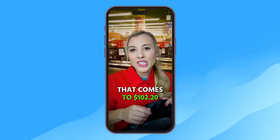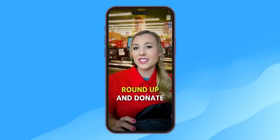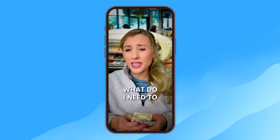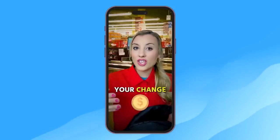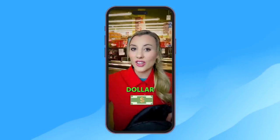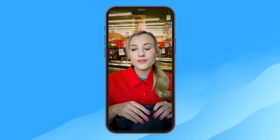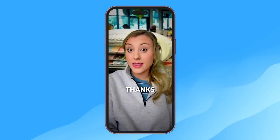That comes to $102.20. Would you like to round up and donate to charity today? What do I need to do to round up? To round up means to take your change to the nearest dollar, and we donate that amount of money to charity. No thanks. Have a good day.